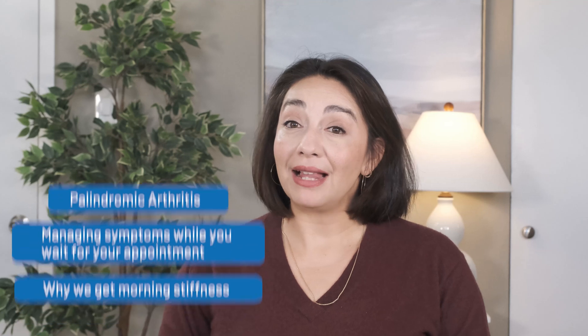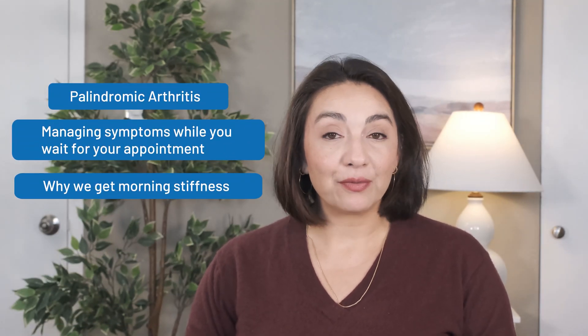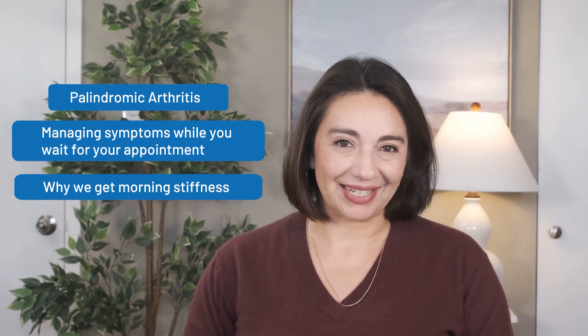I love all the questions I've been getting through my newsletter. So today, we're doing another episode of Rheumatology Q&A. I'll be answering questions about palindromic arthritis, how to manage our symptoms while we wait for our rheumatology consult, and why we get morning stiffness. I'm Dr. Elizabeth Ortiz, and this is Connected Rheumatology, so let's get started.